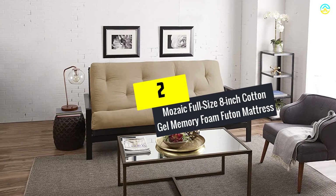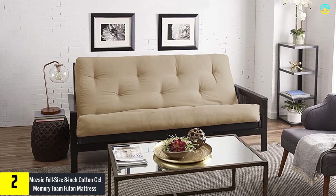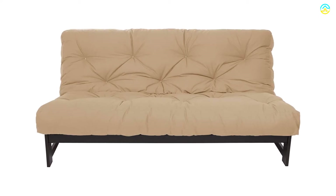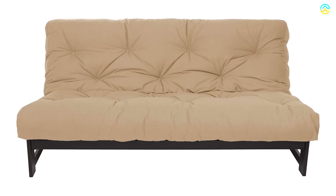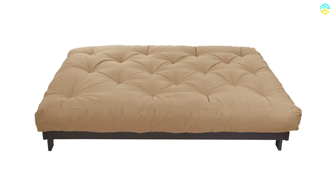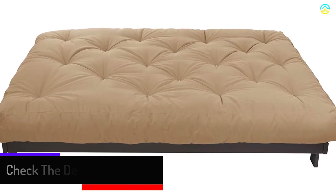At number 2, we have the Mosaic Full-Size 8-Inch Cotton Gel Memory Foam Futon Mattress. Once you have come across this mattress, there is no need to look for secondary help anymore. This item is available in 11 colors, and you get to choose whichever one seems fine for your choice. The Memory Foam Mattress is made using premium quality dual-sided polyurethane gel foam. It is a standard full-sized item at 75 inches long, 54 inches wide, and 8 inches thick.